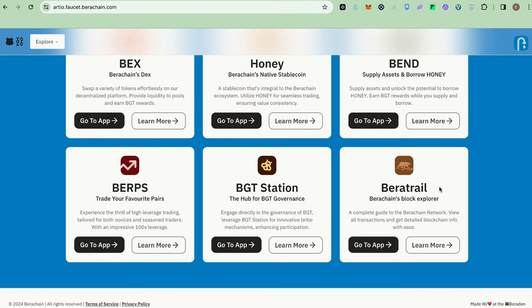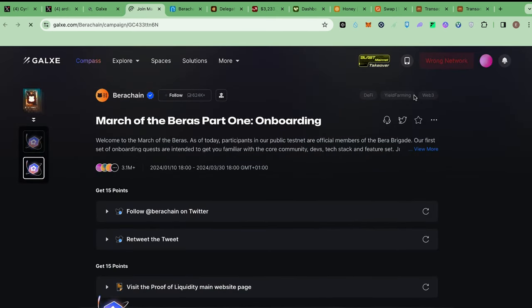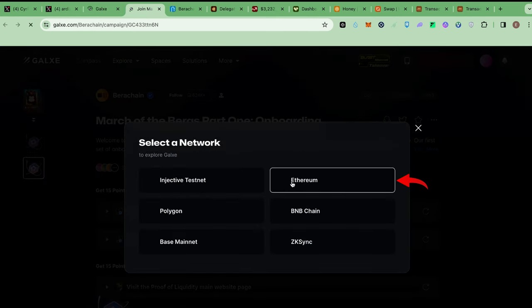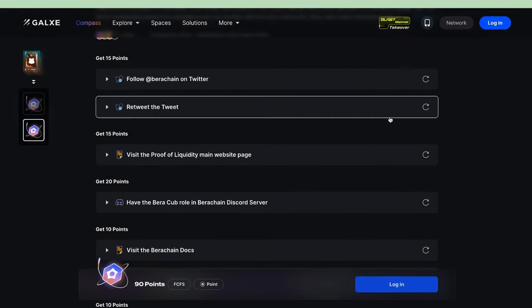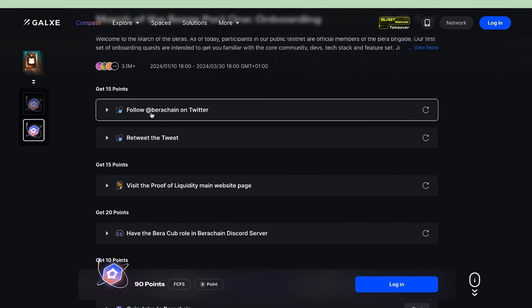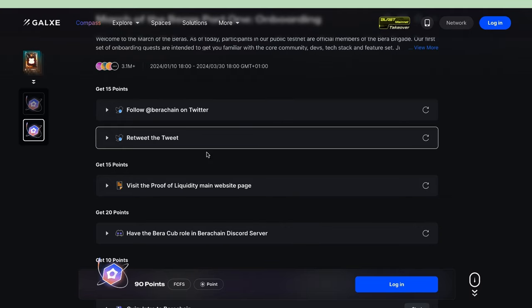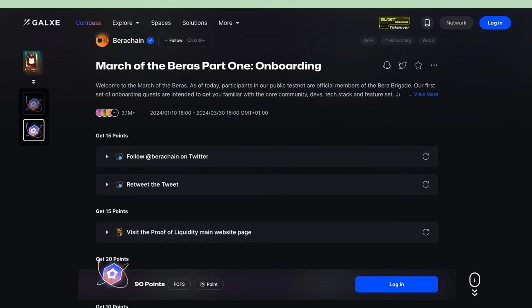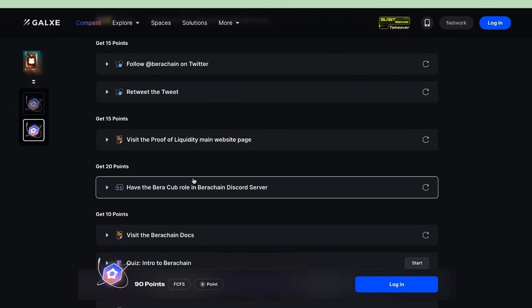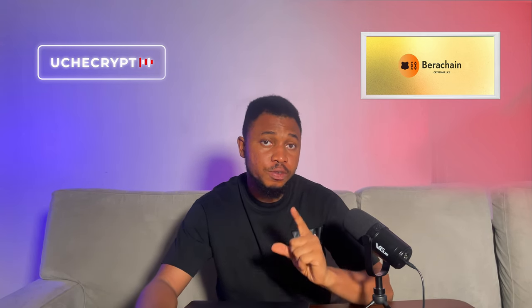The next item is the Berachain block explorer, which just shows transactions on the blockchain — it's not really necessary for the airdrop. Finally, the last step is the Galxe campaign tasks. Connect your wallet, select Ethereum, and click switch. Here you'll do the social tasks — follow Berachain on social media, and that will be done. Completing these tasks makes you eligible for this airdrop. You can also visit the specific campaign page. That covers all the steps to position yourself for this airdrop.